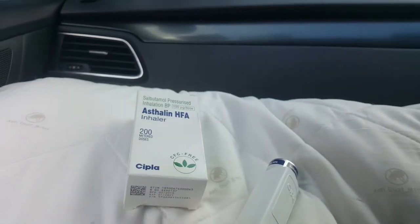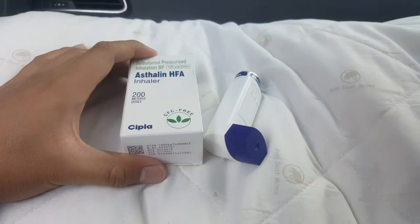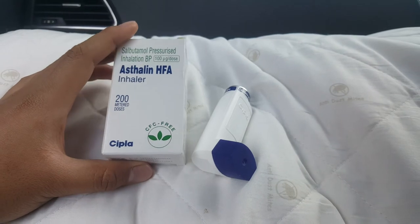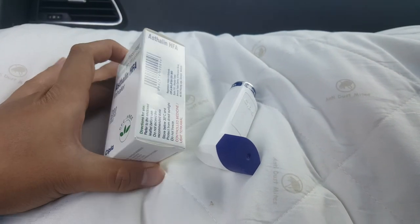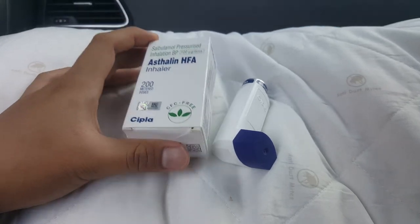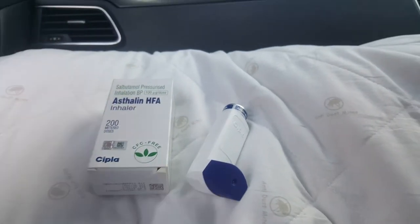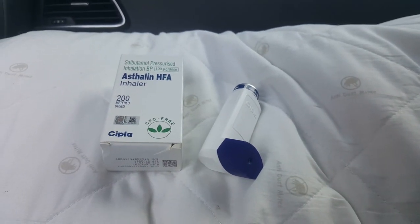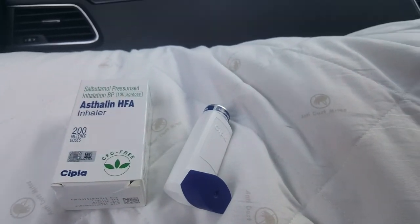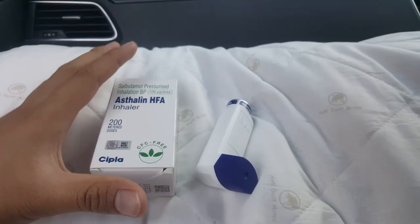If you use it, you may feel sleepy because of the side effect — it's quite strong. You may use it if you have asthma, but you have to use it properly. It's not for children.